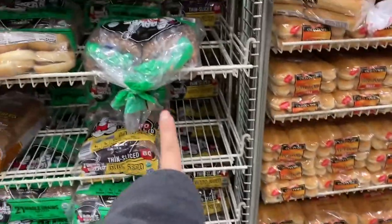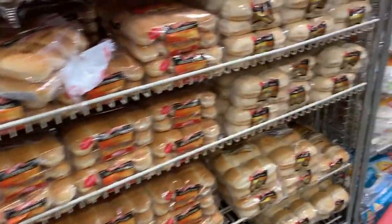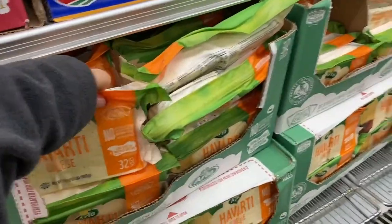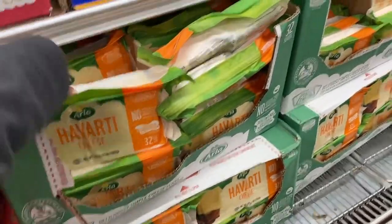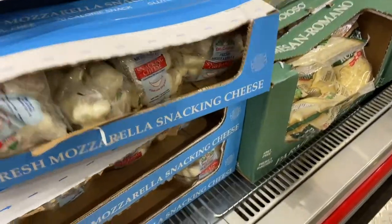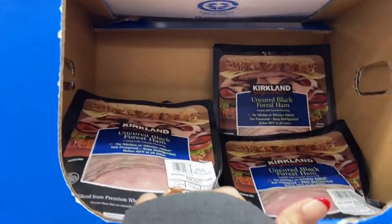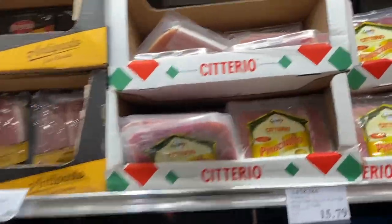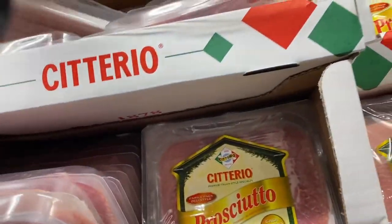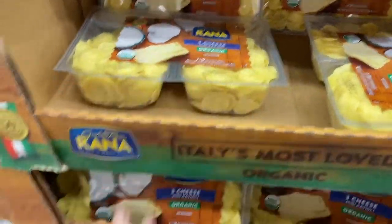I'm not going to get the bread now because we're going to be traveling and out of town next week, so I don't want it to sit and go bad. The Havarti sliced cheese is like my favorite to get, but again I won't get any since we'll be traveling. I also love fresh mozzarella and these little snacking cheese things. I think I'm going to get a package of ham — this uncured black forest ham is the one I usually get. We love prosciutto too. Phillip loves having it as a snack. And these Rana raviolis are super good — highly recommend those.